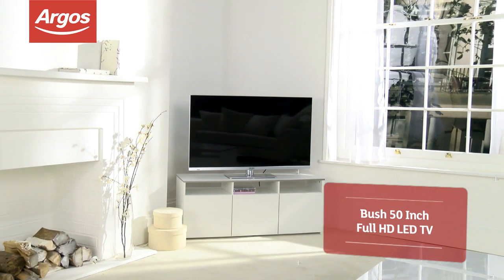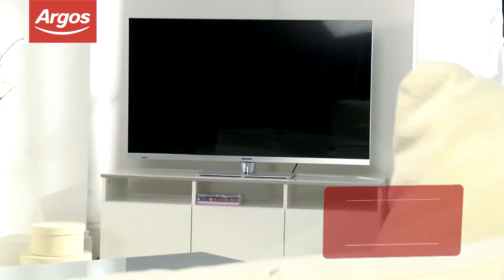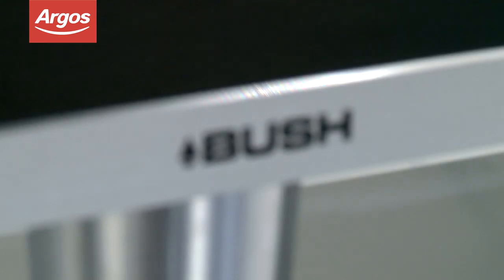Enjoy superb picture quality with this Bush 50-inch Full HD LED TV. The large screen will make you feel like you're in the cinema, and the high-definition resolution will show all your favourite movies in crystal-clear quality.